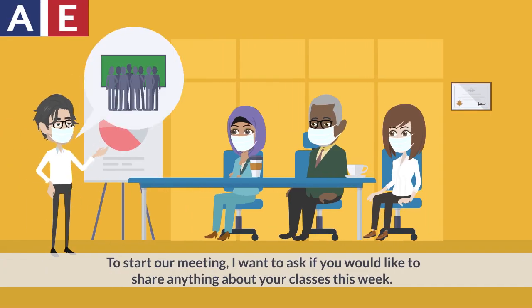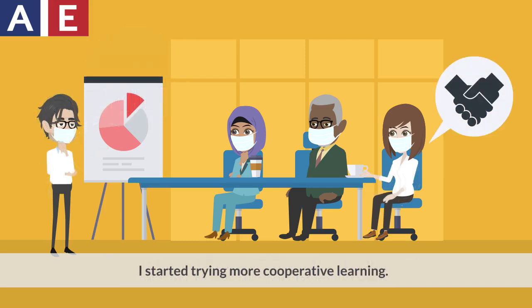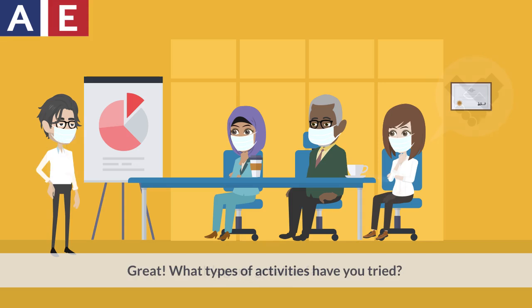To start our meeting, I want to ask if you would like to share anything about your classes this week. I started trying more cooperative learning. It's gone great so far. Great! What types of activities have you tried?